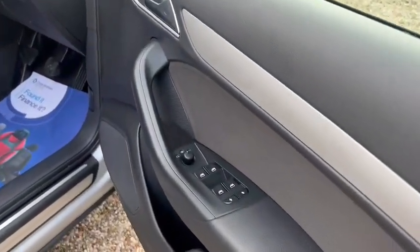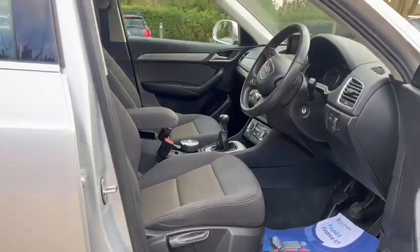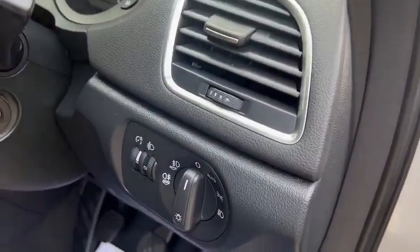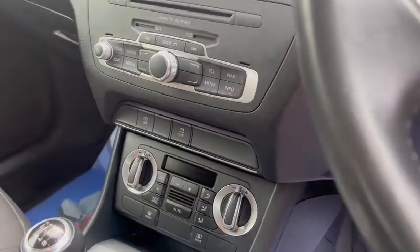Electric windows front and back, electric heated wing mirrors, height adjustable seats, auto lights, auto wipers, climate control, and heated front and rear screen.